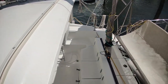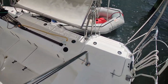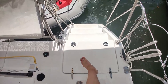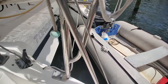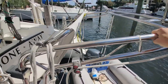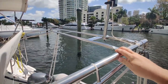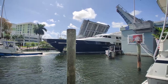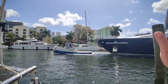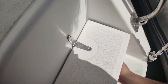You can also extend this custom dodger that was added to the railing. You have your traveler running across the aft of the cockpit, and here is an additional storage lazarette. Walking down the sugar scoops gives you a good look at the dinghy davit system. And in this little lazarette is how you access your rudder stocks.